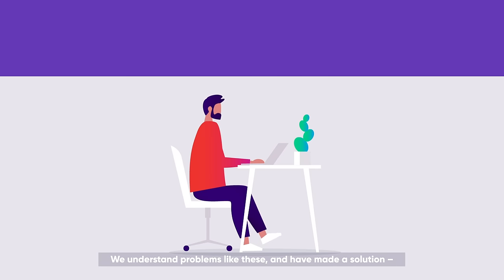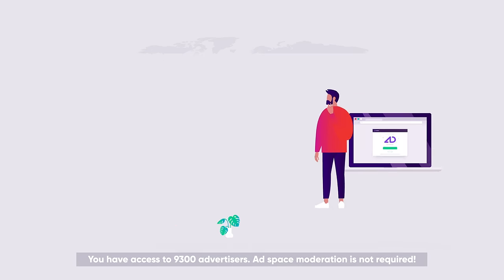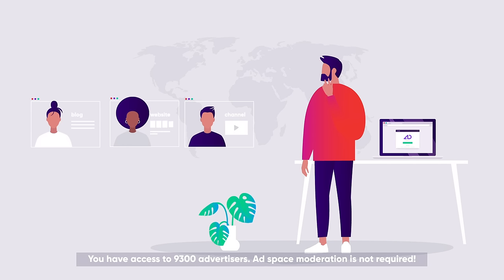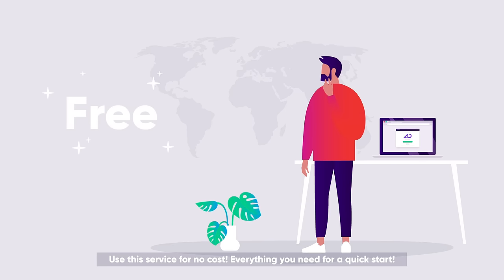We understand problems like these and have made a solution: the Admitad extension for Google Chrome. You have access to 9,300 advertisers. Adspace moderation is not required. Use this service for no cost. Everything you need for a quick start.